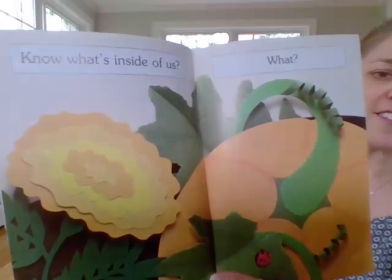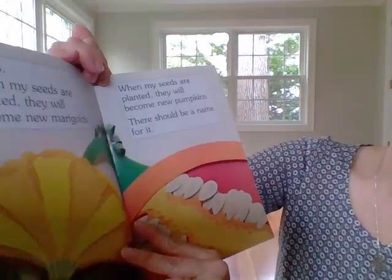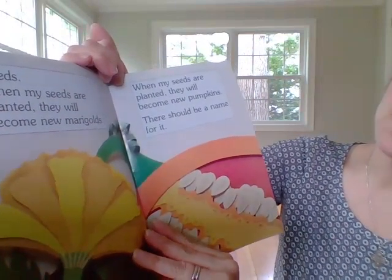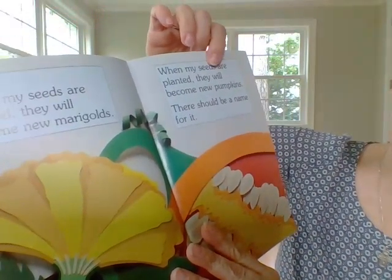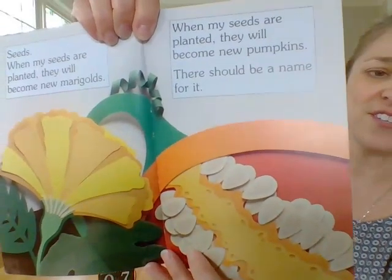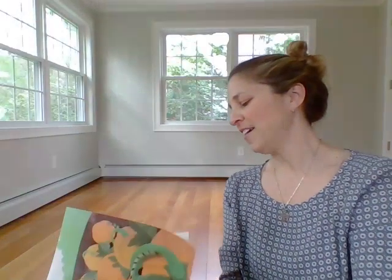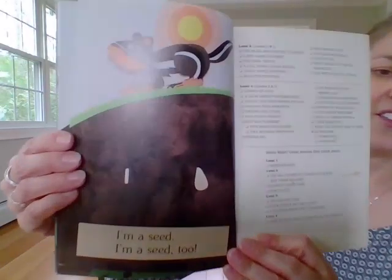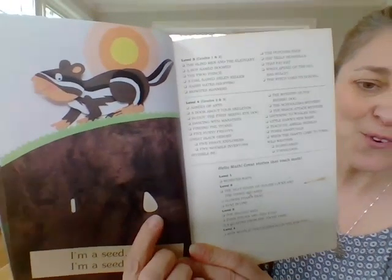Know what's inside of us? The pumpkin plant says — remember we learned about pumpkins as they grow on the vine? Seeds. When my seeds are planted, they will become new marigolds. And when my seeds are planted, they will become new pumpkins. There should be a name for it — see, the seeds are inside. There is. It's called life. I love the comparison here — the two different types of seeds. And it starts all over again. I'm a seed. I'm a seed too. This one will grow a marigold and this one will grow a pumpkin.